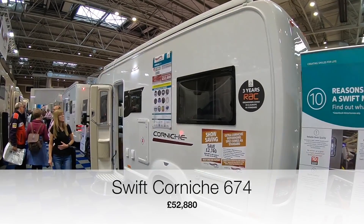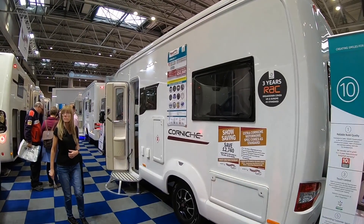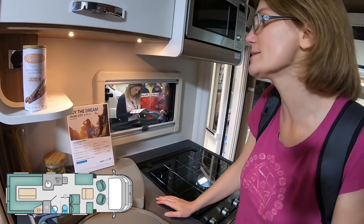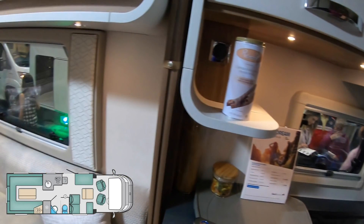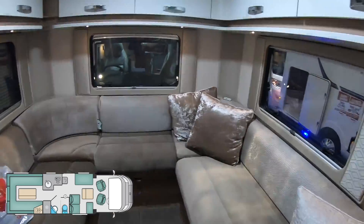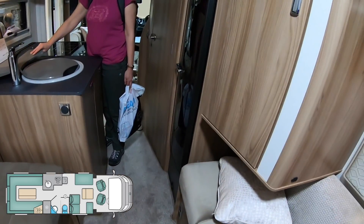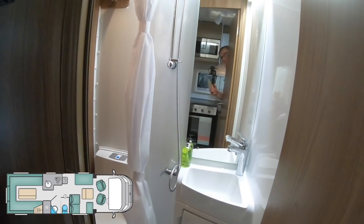Next we have the Swift Corniche 674 at £52,880. This motorhome has kind of confused me because I can't find it online — the Swift website tells me this is actually an Escape 674. Starting in the kitchen, you can see the microwave, gas hob, oven and sink. I do like the curving style they have in this motorhome — it's all over the place. Moving into the lounge, it's a U-shaped lounge, looks quite comfortable, not leather but that's fine. Opposite the kitchen is the bathroom, which looks like a wet room where the shower, toilet and basin are all combined, just separated by a shower curtain.